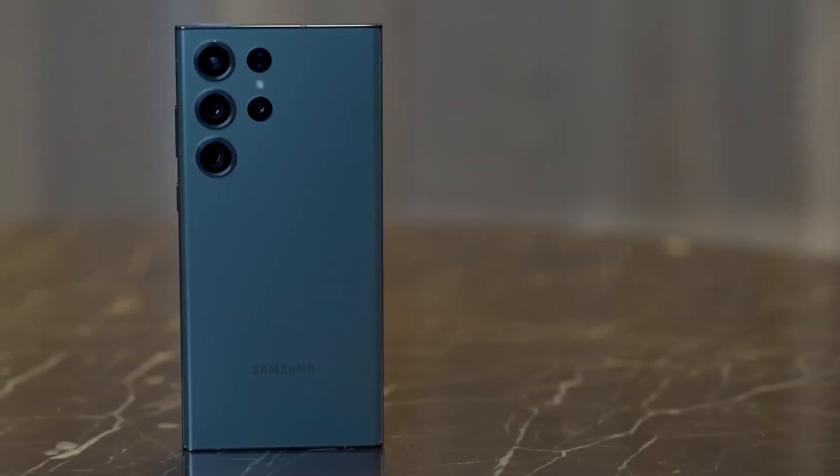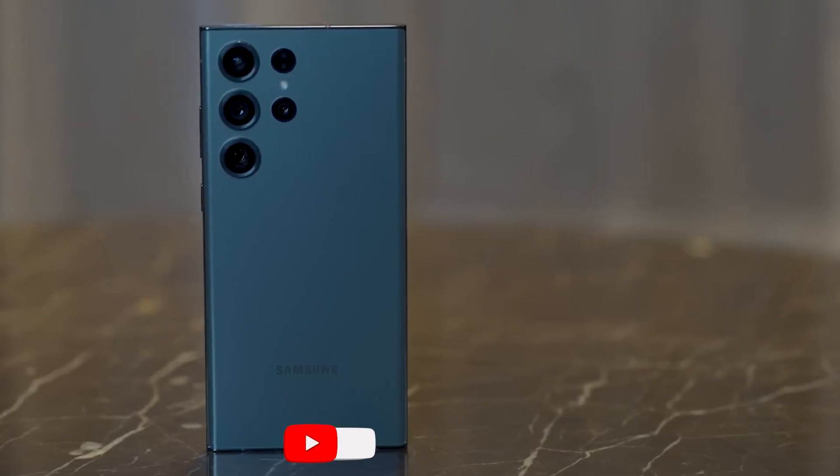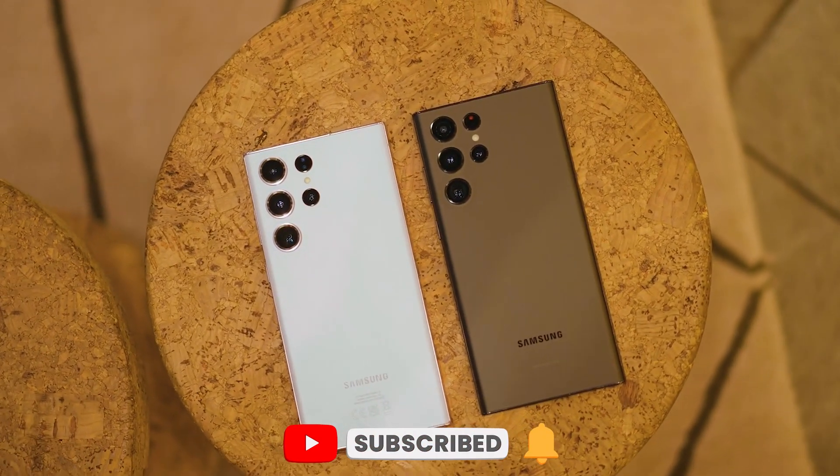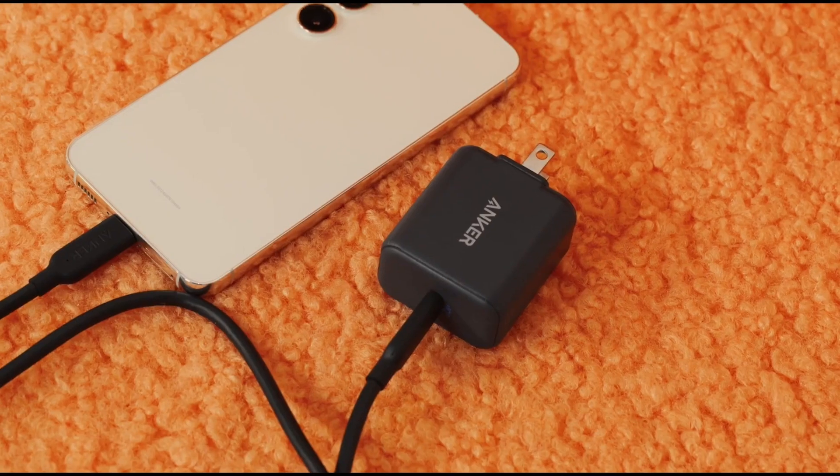Thanks for tuning in to this video. If you enjoyed it, be sure to check out our other videos on the latest tech gadgets and reviews. Don't forget to hit that subscribe button and turn on notifications so you never miss out on our latest content. Thanks again for watching.